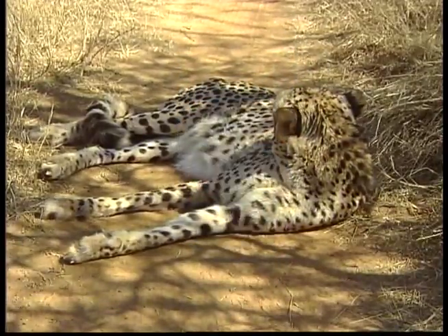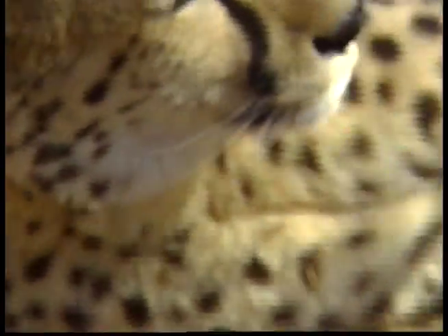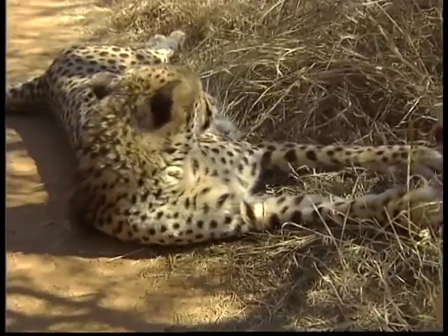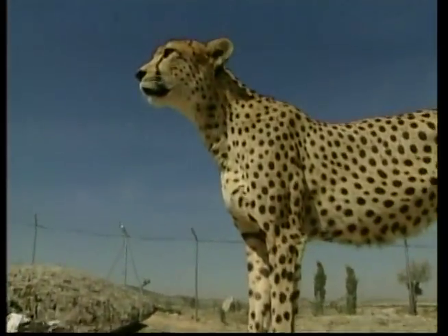Cheetahs have yellow fur with round black spots that help to camouflage them when they're trying to catch food. Their slender, long-legged bodies are built for speed, and their spotted coat and small head and ears make this animal one of the most popular.